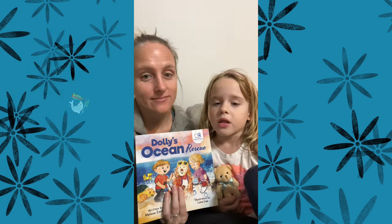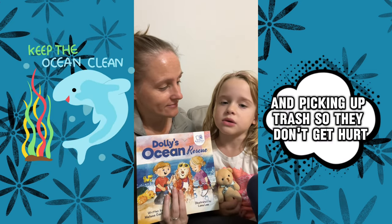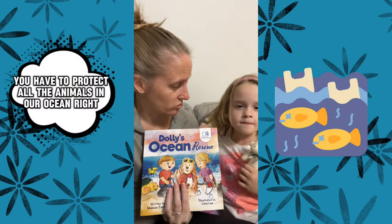You want to tell them what the book is about? Lots of animals in the ocean and picking up trash so they don't get hurt. We have to protect all the animals in our ocean, right?